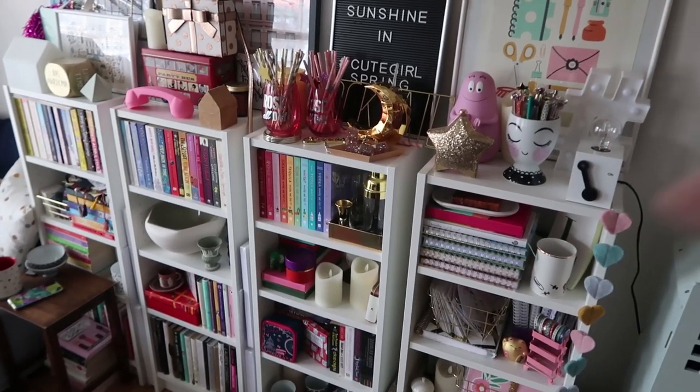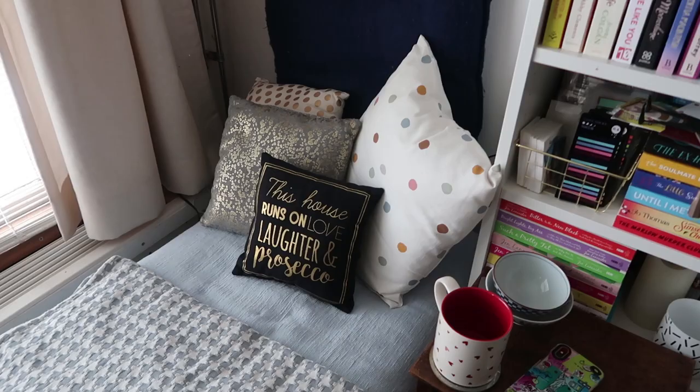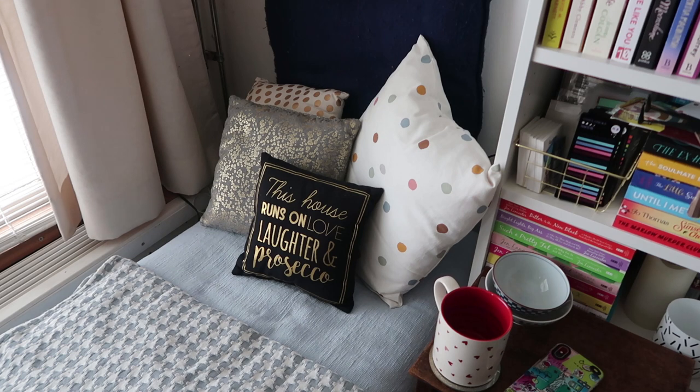Welcome to my new and improved mini made-over living room! Starting off in my very cozy reading nook — I have a reading nook now. The windows are actually here and I have canal view, so plenty of light, and I also have lights on top of my Billy bookcases. The big blue pillow I've had for maybe 25 years. The one with the gold dots is from Primark, and I think the gray one with the gold is from Next.